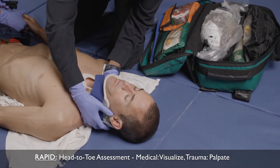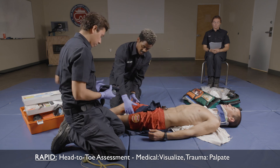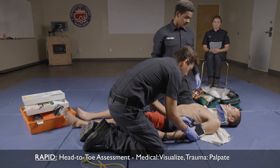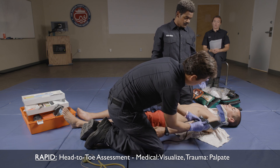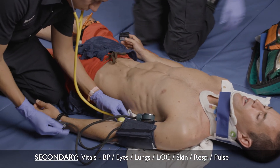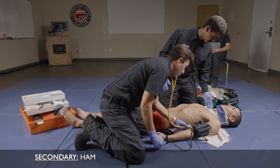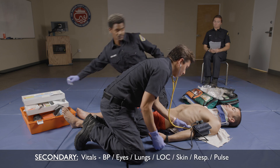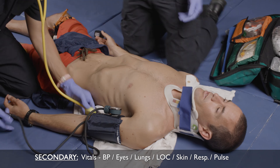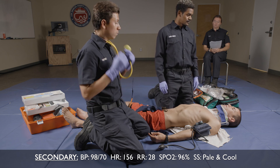I'm going to check the head, neck, chest, abdomen, hips, lower extremities, and upper extremities. Patient has abrasions on his chin, elbow, hip, and knee on his right side. Zero to ten, ten being the worst pain in your life — how bad is your leg hurting right now? It's an eight. Do you have any medical history? No. Are you on any medications? No. Are you allergic to any medications? No. Just going to check your pupils. The patient has a blood pressure of 98 over 70, heart rate 156, respiratory rate 28, SPO2 96%. Skin signs are pale and cool.